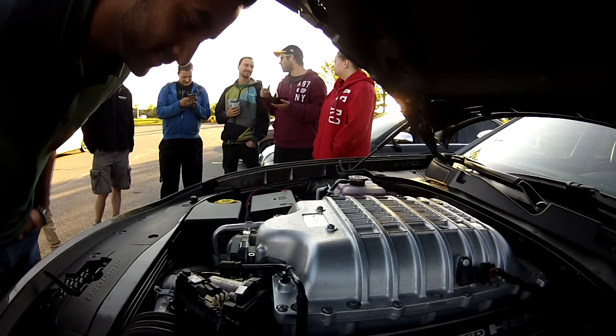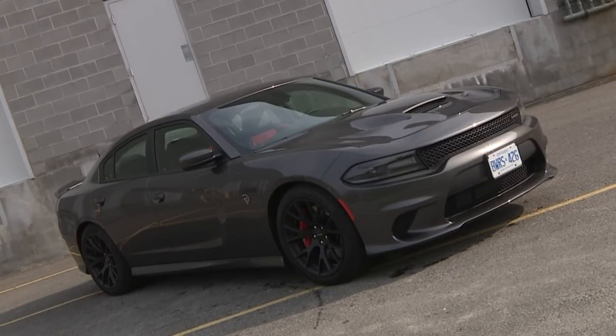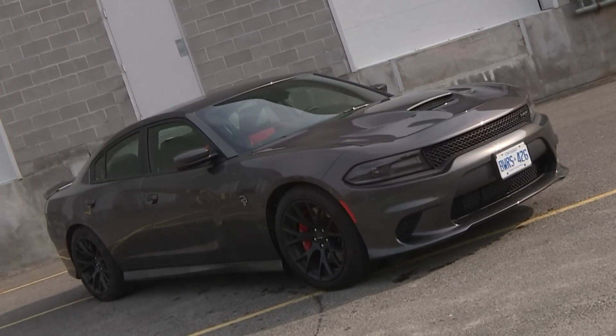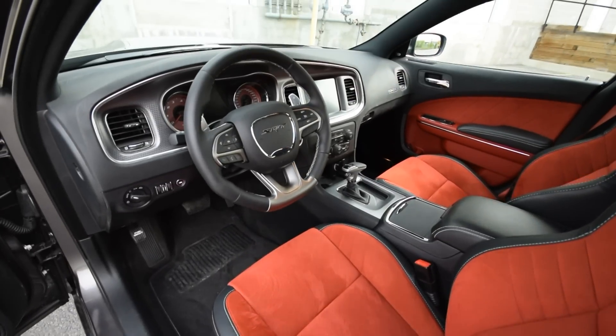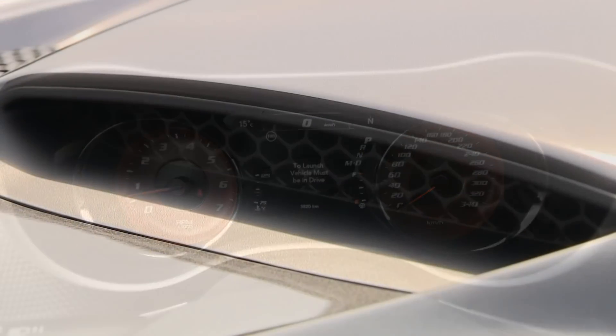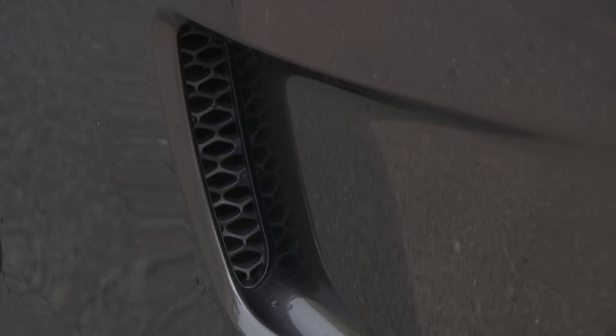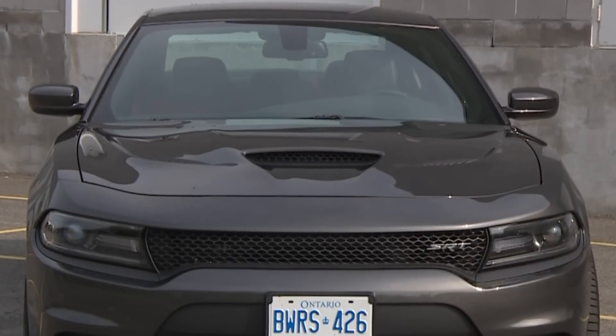Wherever you wind up going, it'll attract a great big crowd of onlookers with silly grins and lots of questions. And why not? There's virtually nothing on the road with four doors and a warranty that'll keep up with this. It's 30 grand cheaper than that M5 with 150 more horsepower — which makes you want to know what's under this heavily vented hood, complete with intakes and heat extractors and that curious bulge.